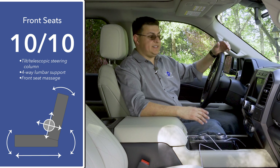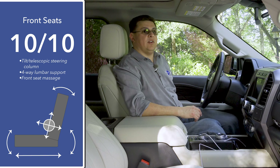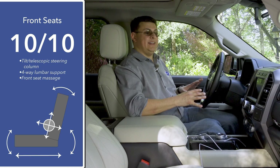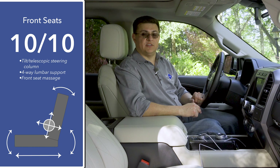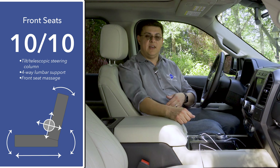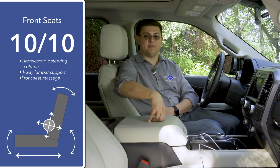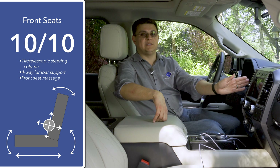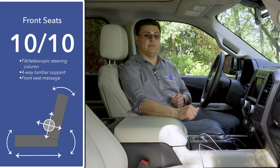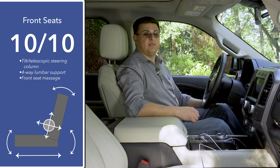I give front seat comfort 10 out of 10 points, even when compared to full-size luxury entries like the Cadillac Escalade — these are very, very comfortable and quite adjustable seats. We have four-way adjustable lumbar support and an available anti-fatigue massage function. The seat design has three different air bladders for the lumbar support that are independently adjustable via the touchscreen infotainment system — not something we see in most vehicles. We also have an electric tilt telescopic steering column and adjustable pedals.